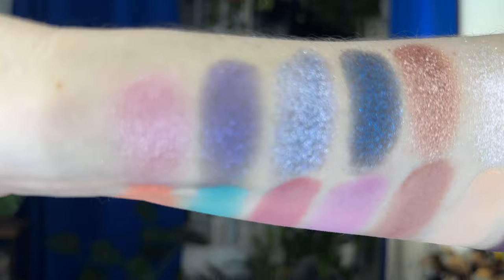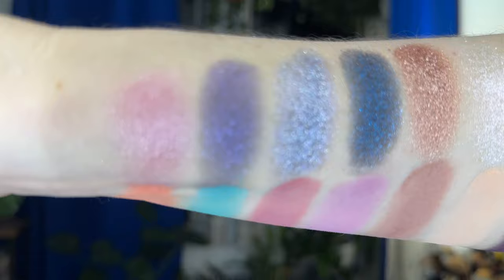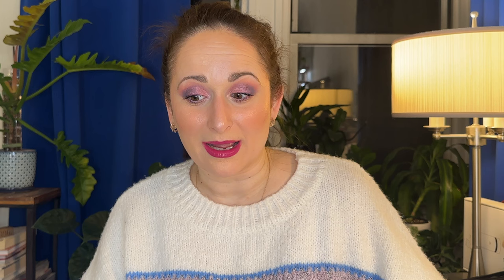And with that, those are my 13 — lucky number 13, I actually do love the number 13 — those are my 13 picks for spring eyeshadow palettes for 2024. Would love to hear what you think. Do you have any of these palettes? Which ones do you enjoy the most, or maybe which ones have you decluttered and no longer have? I love chatting with you guys in the comments, especially if it's about eyeshadow palettes.